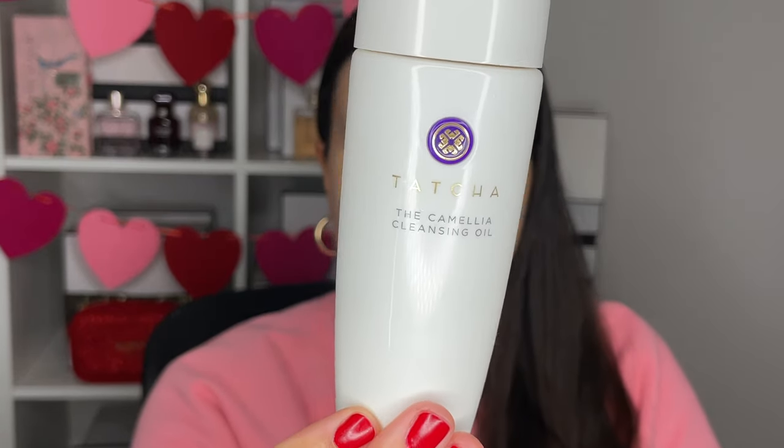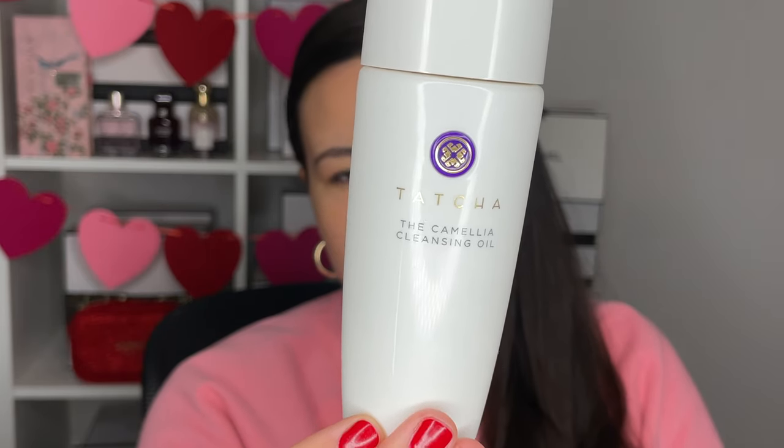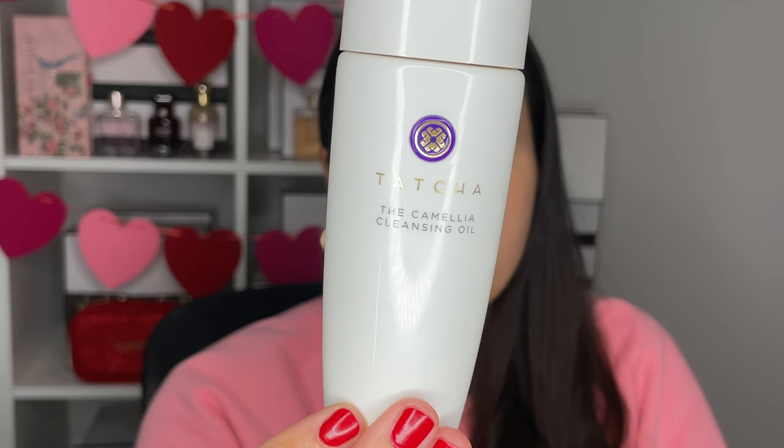This is a cleanser from Tatcha — the Camellia Cleansing Oil, a makeup remover. You use one to two pumps on a dry face; it's a cleansing oil that breaks down mascara, eyeshadow, lipstick, foundation, and sunscreen — literally everything. After massaging for 30 to 60 seconds, you add water and it turns into a cleansing milk. Then massage another 30 to 60 seconds, rinse, and follow up with an actual cleanser — I love a double cleanse method.